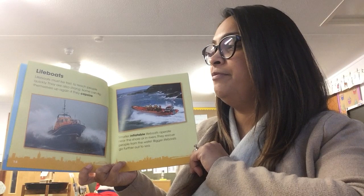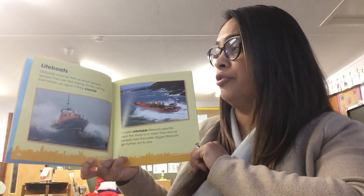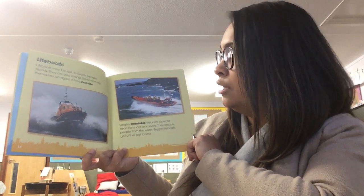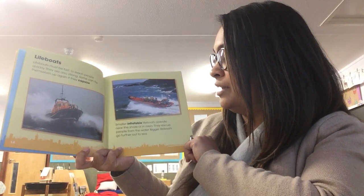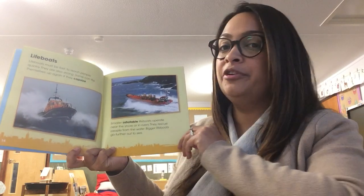Lifeboats. Lifeboats must be fast to reach people quickly. They are also strong. Some can flip themselves up again if they capsize. Smaller inflatable lifeboats operate near the shore or in rivers. They rescue people from the water. Bigger lifeboats go further out to sea.